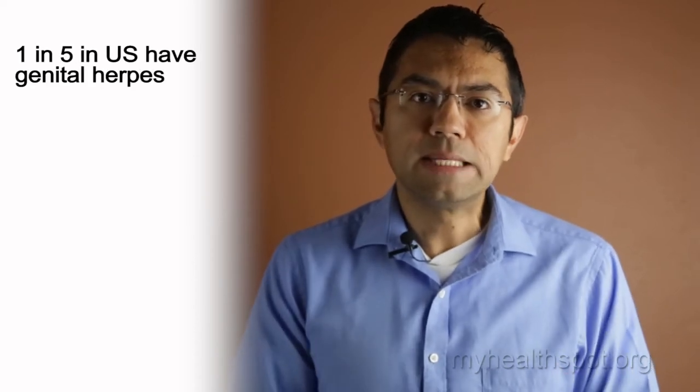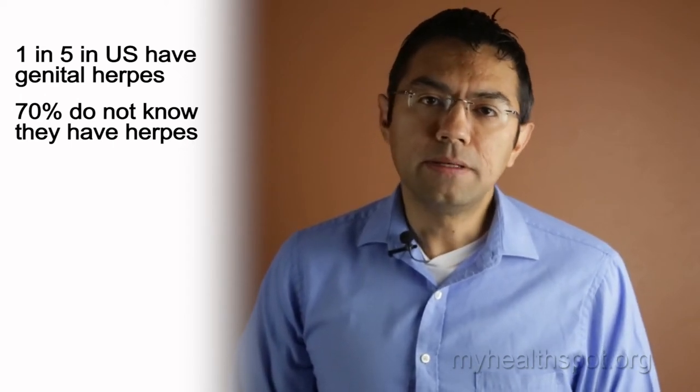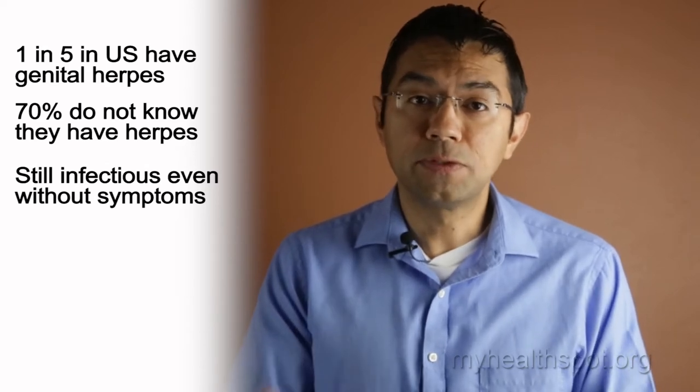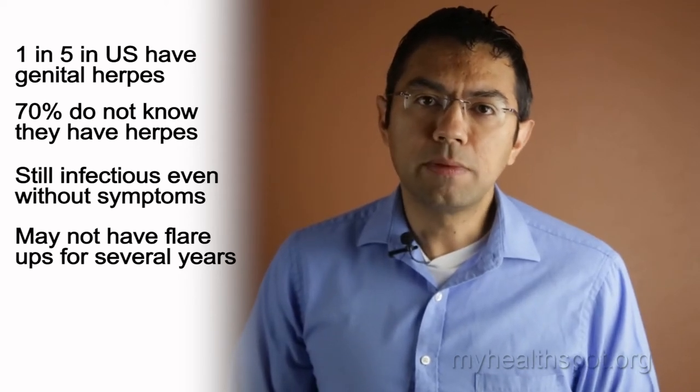One in five adults in the United States are infected, but 70 to 90% do not even know that they have the illness. Many people have the virus and have no symptoms and may be undiagnosed for a long time, but they are still infectious during that time. Most people do not have flare-ups for several years. Outbreaks do become less common over time and can be managed with medications really well. The virus can spread when there are no ulcers or outbreaks, and for that reason condoms are encouraged to be used every time to prevent spread. In one study, about 70% of new cases occurred in the absence of outbreaks in their partner.